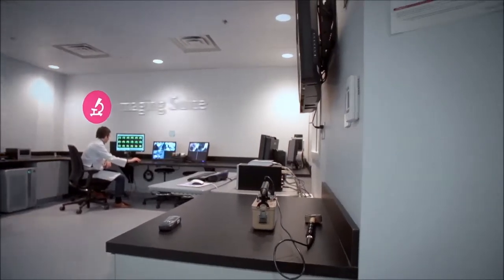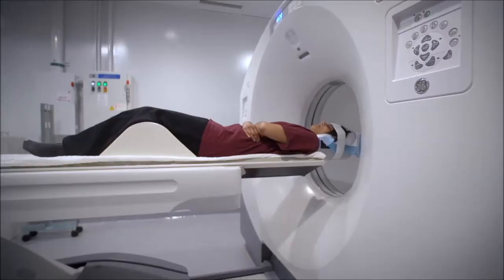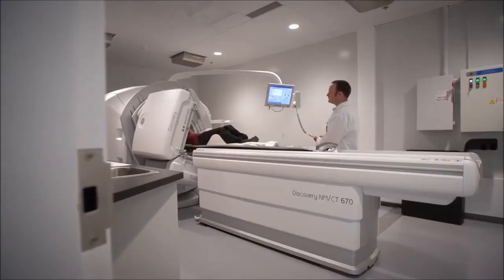PERFORM boasts a highly sophisticated imaging suite, giving researchers and students an unprecedented opportunity to evaluate and validate lifestyle interventions using non-invasive imaging techniques.